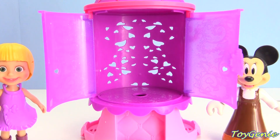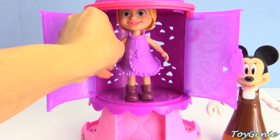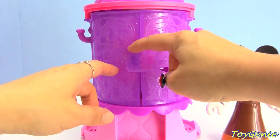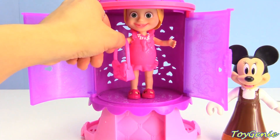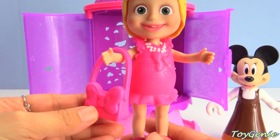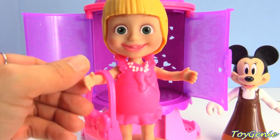How about Masha? Head back in, Masha - close this up. Let's open this up. Wow, look at this! This time Masha is wearing a cute pink dress and she's even carrying a little purse. Masha really likes trying on Minnie Mouse's clothes too!